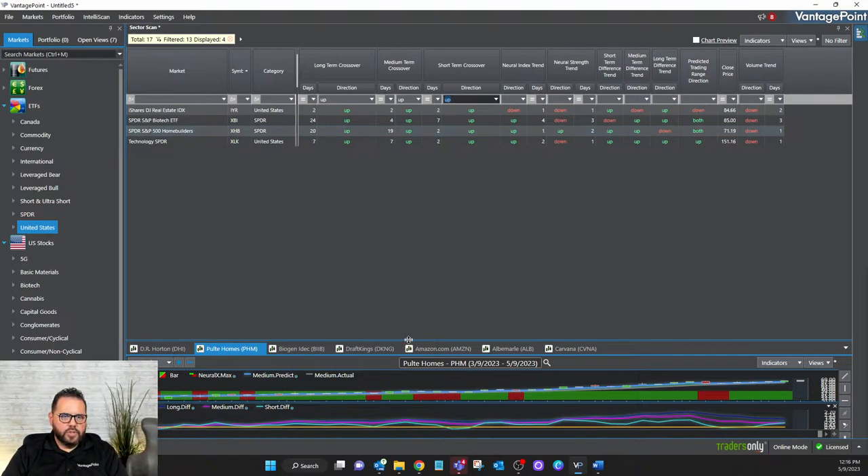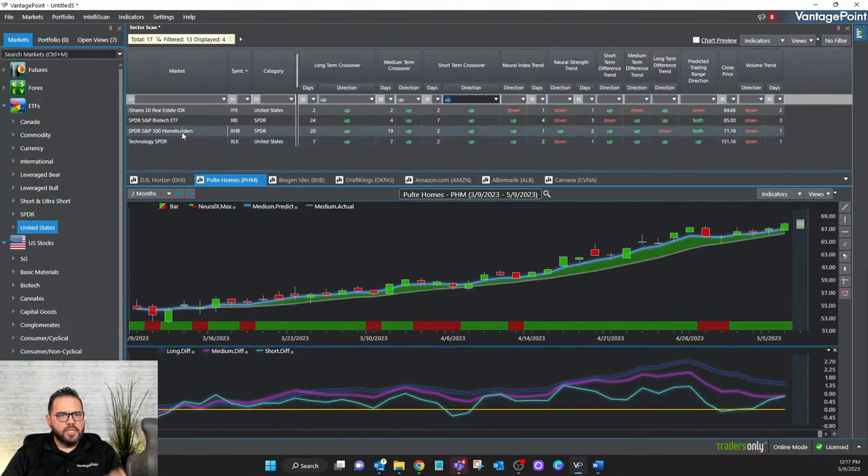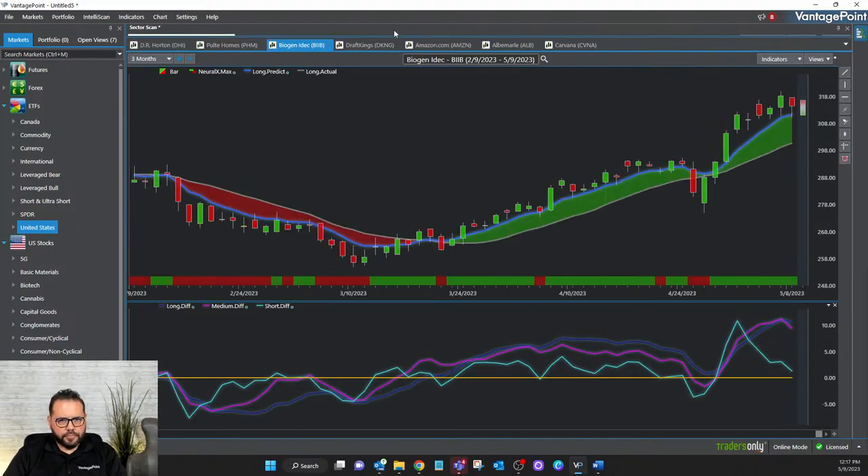Now that I know the homebuilders sector is moving higher and the stock within that sector is moving higher, and the AI is doing analysis behind the scenes — not only on Pulte Homes but also on the Homebuilders ETF to find those hidden patterns and relationships — knowing the AI is in agreement gives me incredible confidence about where this trend is expected to go. Here's another sector with a lot of green: the Biotech ETF, XBI. Here's Biogen — BIIB.